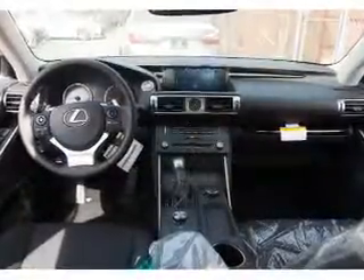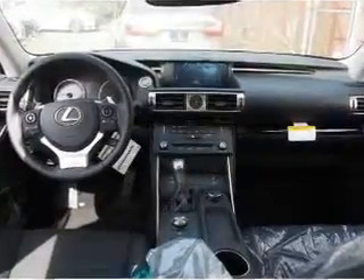Steering wheel controls, push-button start, automatic climate control, curtain head airbags, and front airbags. Great quality at a great price — call or click to contact us today.